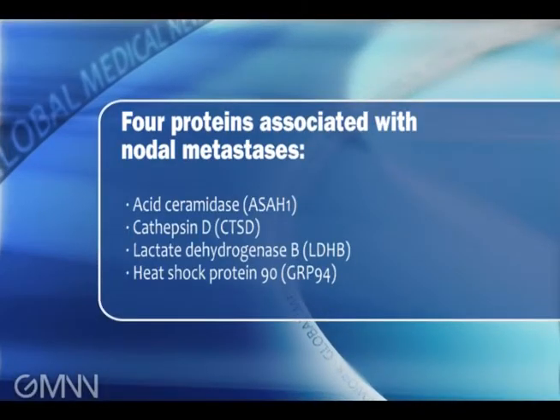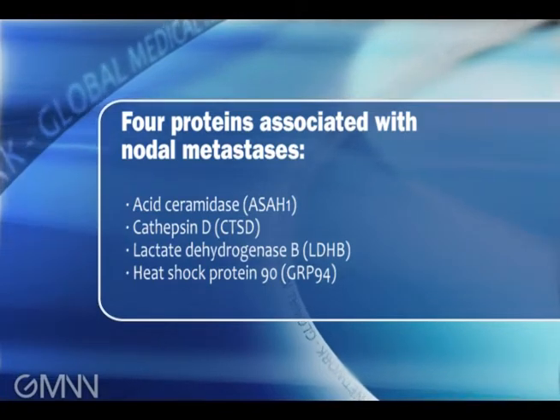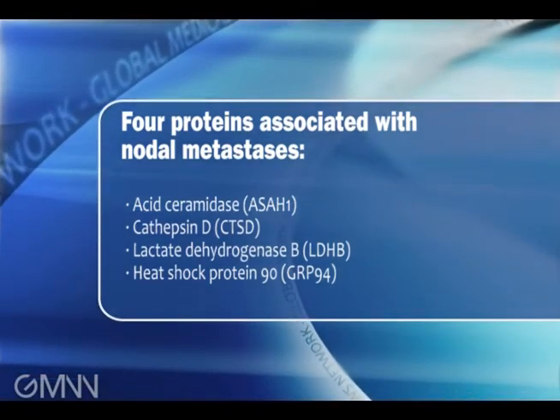We used a glycoprotein microarray to look for antibodies in the serum of patients with melanoma, and we actually identified four antibodies that recognized certain proteins associated with melanoma. These could be detected in about a third of patients with melanoma, and these antibodies were very effective in predicting which patients had metastases to their lymph nodes.